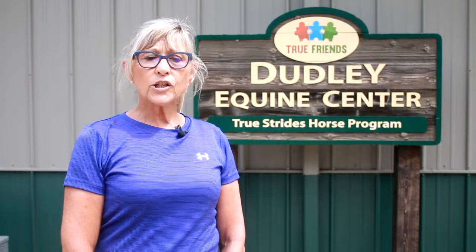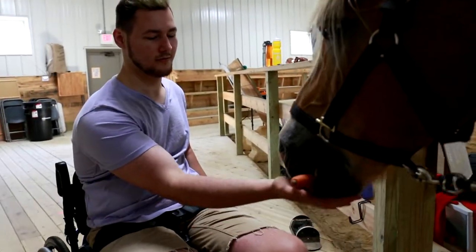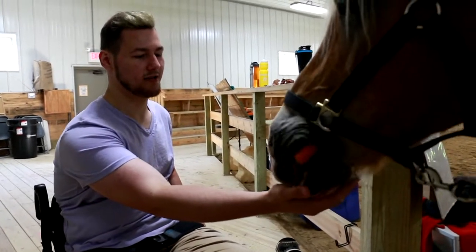True Strides graduates riders from hippotherapy to therapeutic riding. This is a riding lesson taught by a PATH-certified riding instructor. In this program the rider learns independent steering, tacking their horse, grooming, and feeding their equine partner.